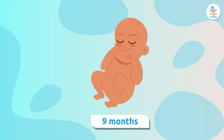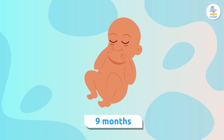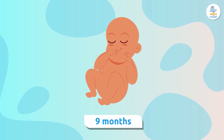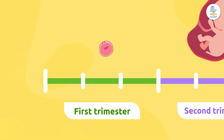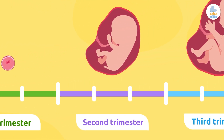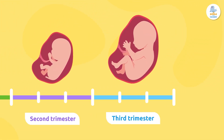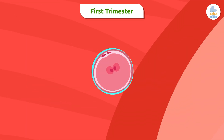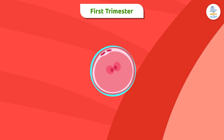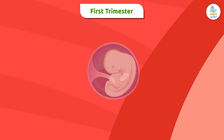Later on, this zygote will become a baby. In humans, this process usually takes nine months. During that time, many different things happen in the womb, so we divide the process into trimesters. Let's take a closer look. In the first three months, something amazing happens — the zygote becomes an embryo and then a fetus.